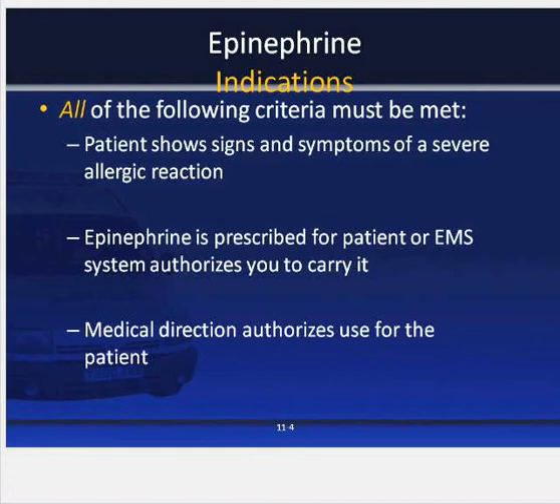As an EMT, you can give epinephrine by means of an auto injector if all the following criteria are met: the patient exhibits signs and symptoms of severe allergic reaction including respiratory distress and/or signs and symptoms of shock; the medication is prescribed for the patient; your EMS system authorizes EMTs to carry the medication; and medical direction has authorized use for this patient.